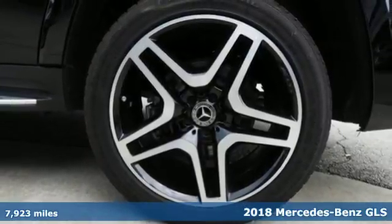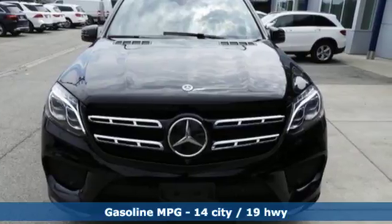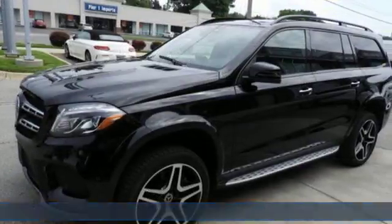It comes with all the amenities you need: turbo V8 engine, 4MATIC 4WD with traction control, Bluetooth wireless audio streaming, power heated mirrors, and dual zone climate control.